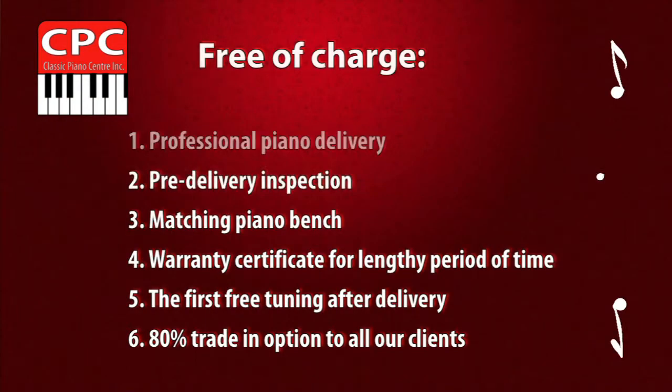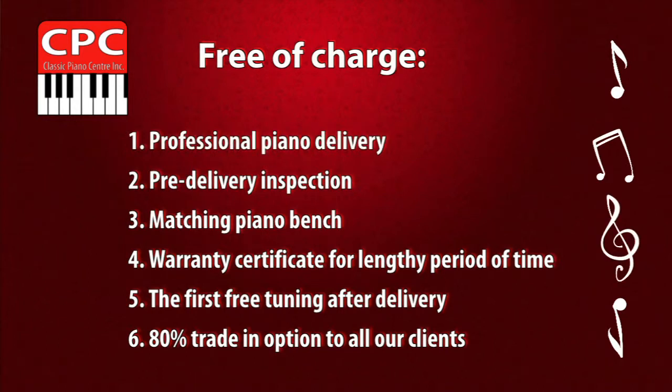That is the formula which makes everyone in our music kingdom very comfortable and satisfied — 100%. Just give us a call and come to our showroom to choose the best piano for your creative life and success.